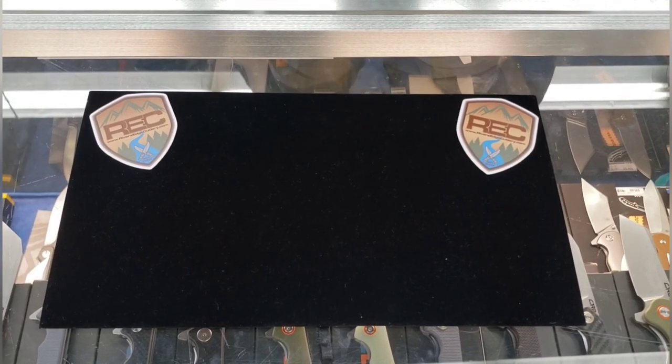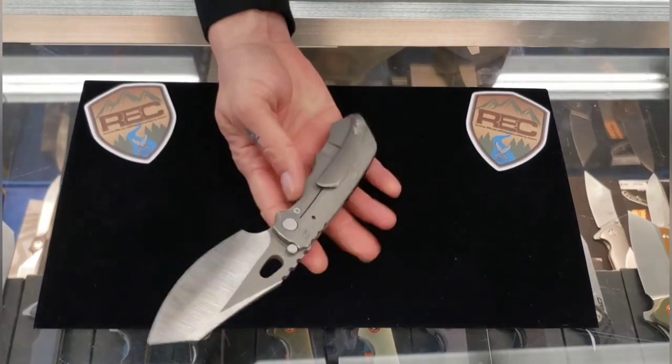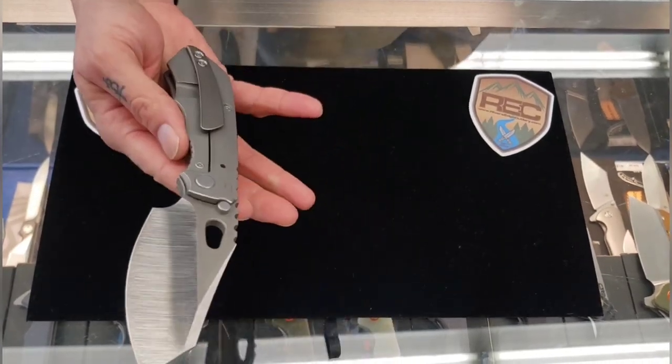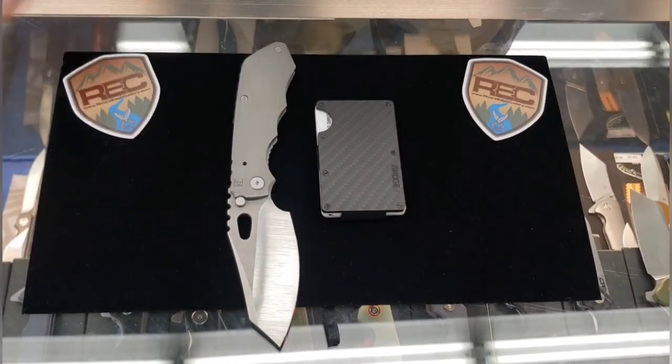Nature Drunk. And here's my pocket dump. This is a CKF Rotten Designs Evo collab with a little bit of extra goodness done to it. And the only other thing I have for my dump today is my Ridge wallet. So that is my pocket dump — plain and simple.